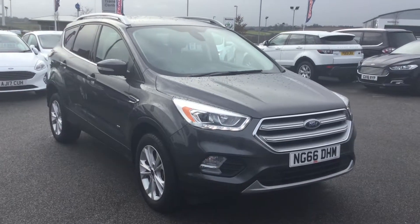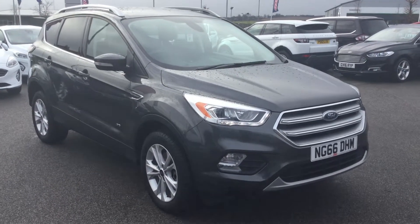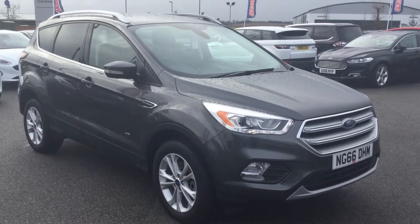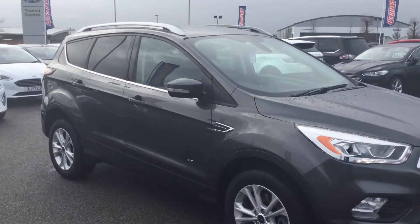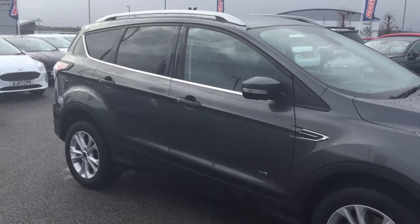Hi folks, Mark Hayes here, Perry's Mansfield. Today's featured car is this Ford Cougar 1.5 EcoBoost with 182 horsepower. Titanium, it's 5-door and it's automatic transmission.